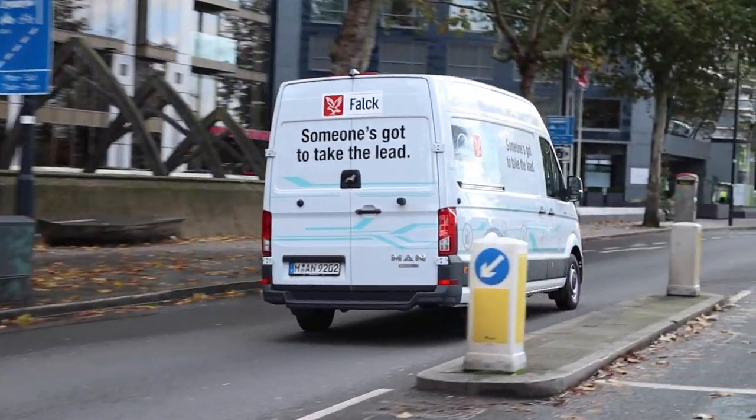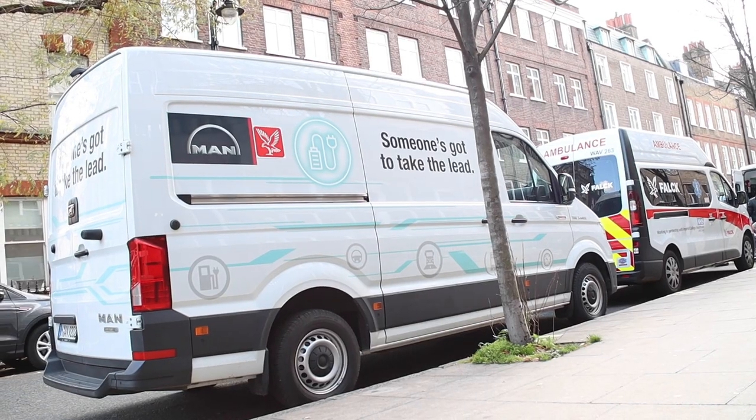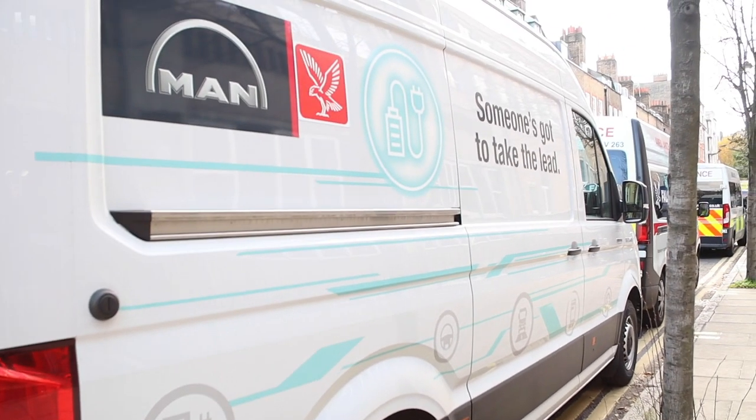We are at the point of being able to say stage one was successful. This is the future of patient transport in the UK.